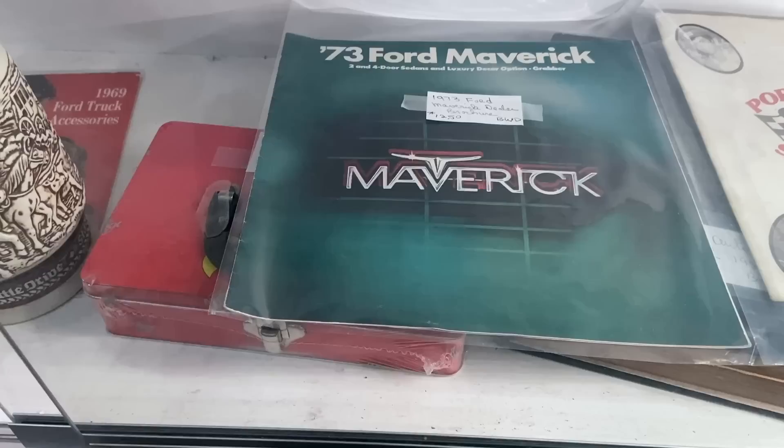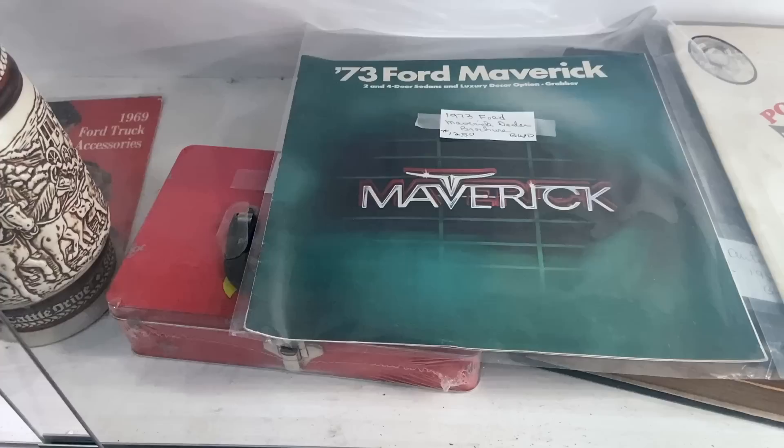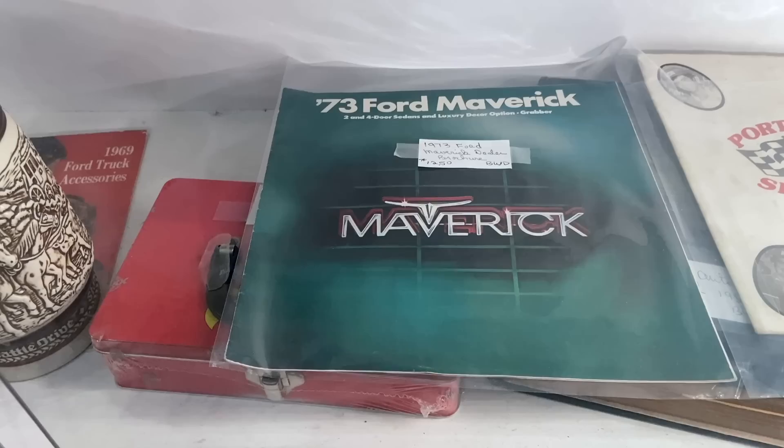My aunt had a '73 Ford Maverick, and she really loved that car, but it got stolen and was found on an ice floe in the middle of the Potomac River, completely stripped, which is why she moved away from Silver Spring, Maryland. $12.50 on that — that's a pretty typical price for car brochures of that era. Here's the '66 Fords, priced the same way.